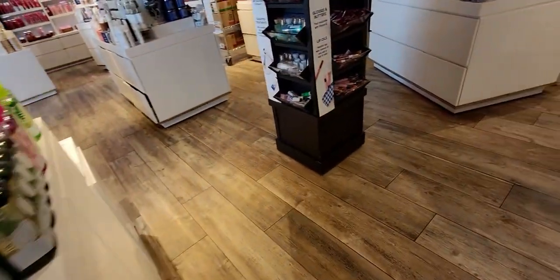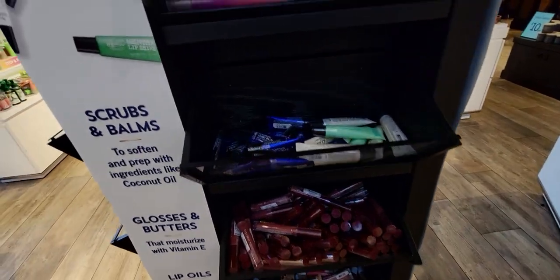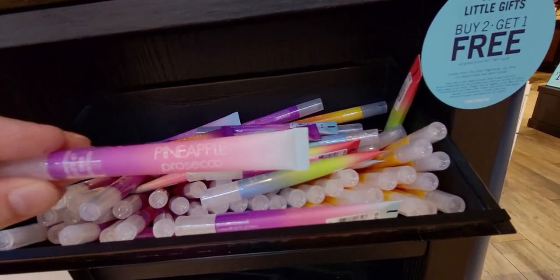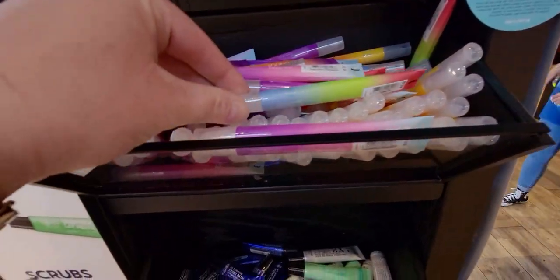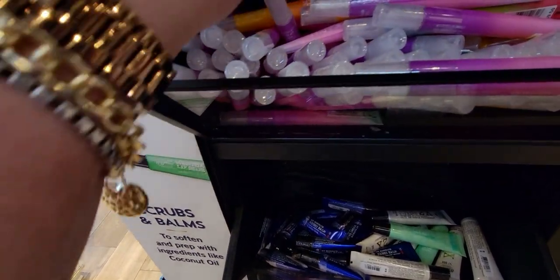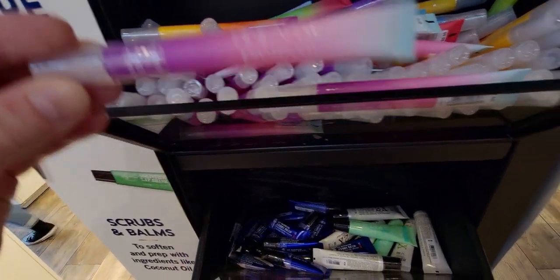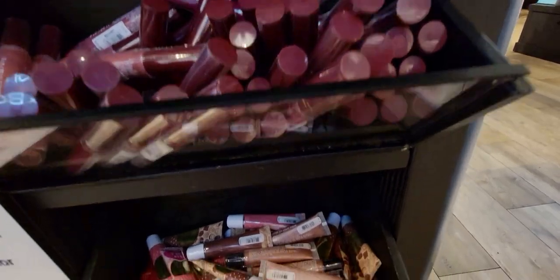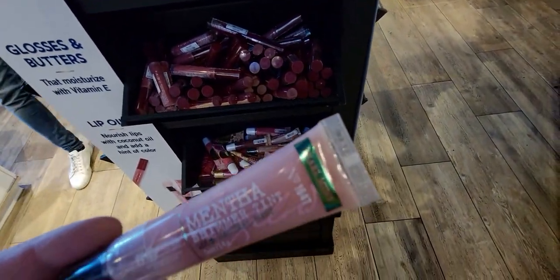Every time I see these pocket back holders, I keep thinking about the ones I just lost on my luggage when I went to Las Vegas. I told the story in one of my car hauls — they literally ripped off my luggage. I used them to identify my luggage more easily, but going under the plane into the baggage carousel, they must have just ripped off on both of them. So I lost two of my pocket back holders that way.